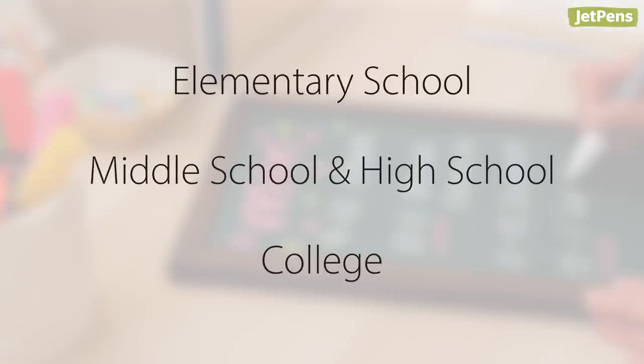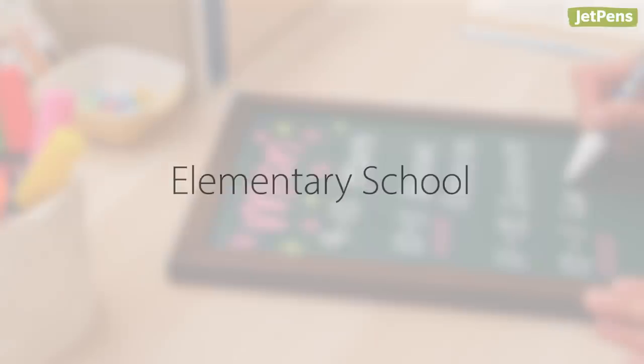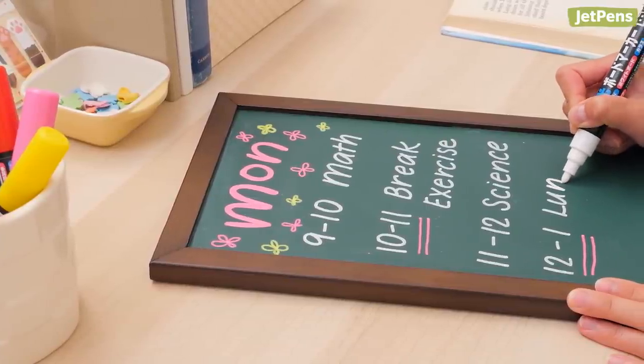Now let's take a look at some helpful supplies for elementary school, middle and high school, and college. For parents with young children, becoming a teacher while working from home is no easy feat. We recommend establishing a daily routine for kids so they have structure to their days.